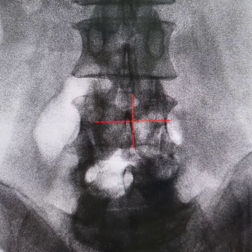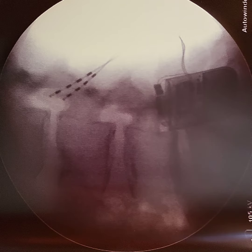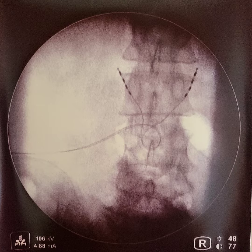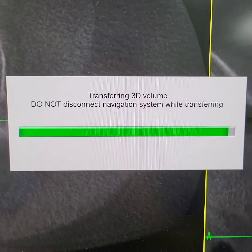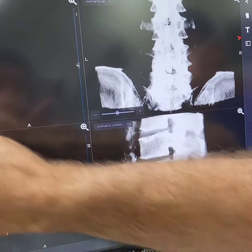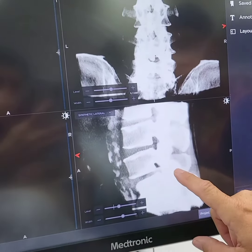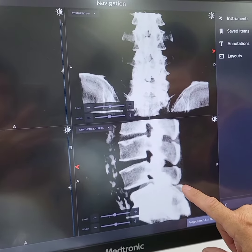What are the perceived advantages? The procedure is inherently very safe. Accurate navigation of electrode placement makes it even safer and more effective, and applicable to a broader range of patients with more challenging spinal anatomy. The radiation dose is reduced, and theatre timing cost is reduced.